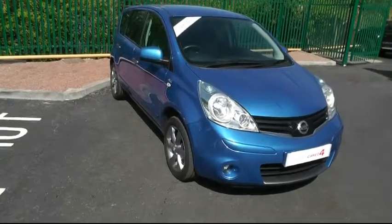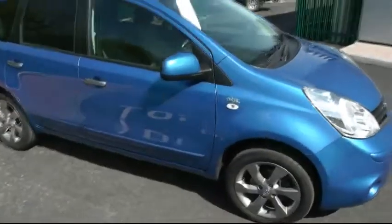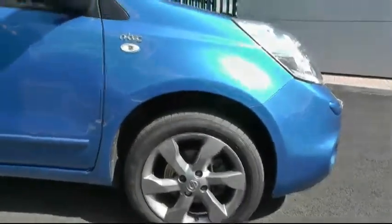Welcome to Brindley Nissan. Today we're showing you our Nissan Note — this particular car is the Nissan Note N-Tec 1.4 petrol. Cast your attention down to the 16-inch alloy wheels.